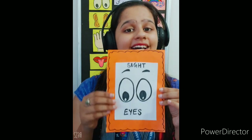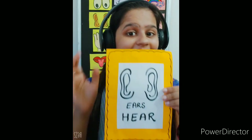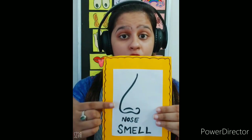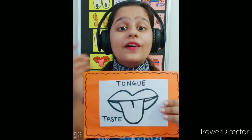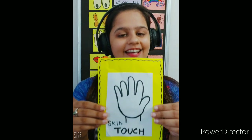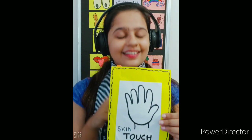Let us revise what ma'am has taught you. Eyes help us to see — the sense is sight. Ears help us to hear and listen. Nose helps us to smell — the sense of smell. Tongue helps us to taste — the sense of taste. Skin helps us to touch — the sense of touch. And don't forget, skin is the largest sense organ!